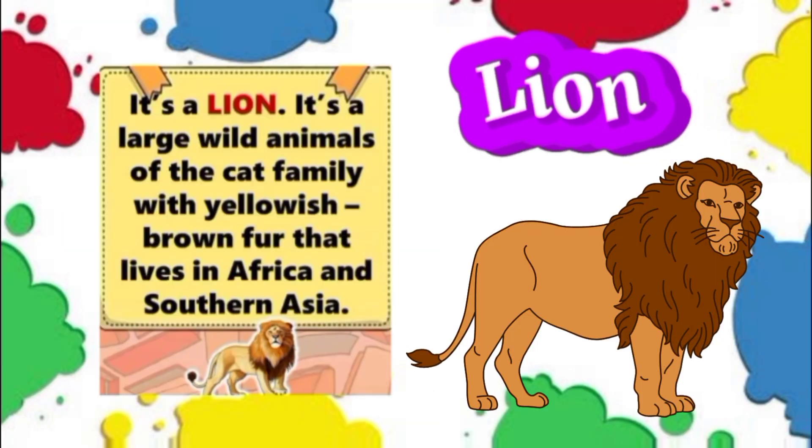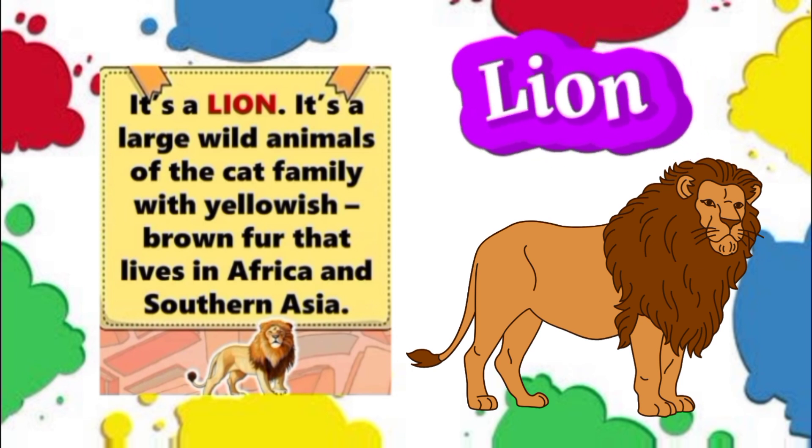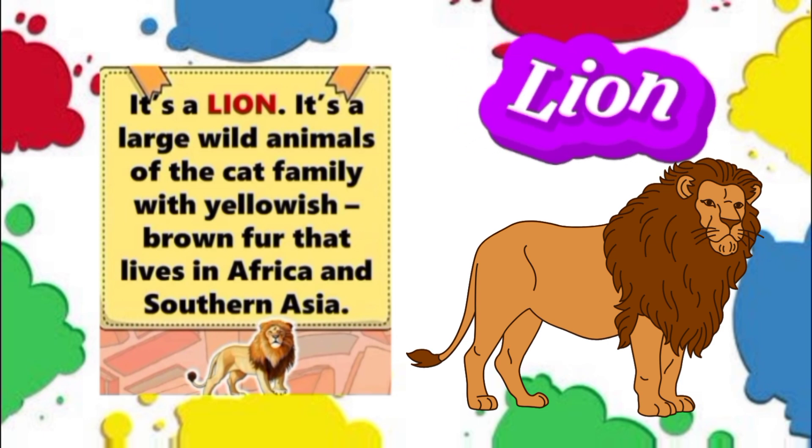Lion. It's a lion. It's a large wild animal of the cat family with yellowish brown fur that lives in Africa and Southern Asia.